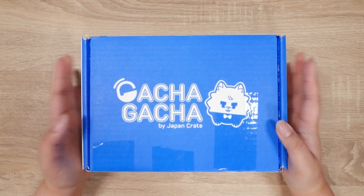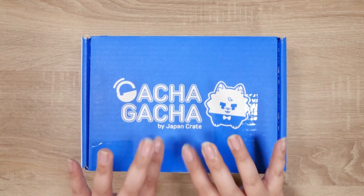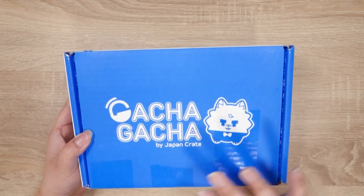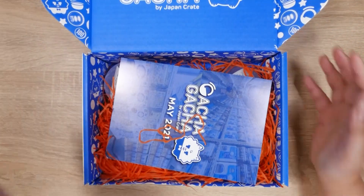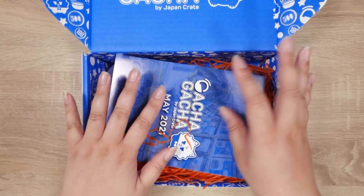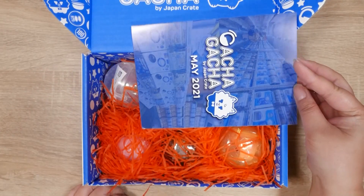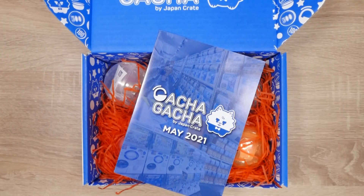Hello, it's Abby and I am here with my May Gacha Crate from Japan Crate, and we are going to take a look and see what is in here. As always, the box is adorable. The Gacha Crate is usually the same size every month, but the Inku Crate is a different size depending on what's in it. If you want to see what I got in my May Inku Crate, that video is already up so you can check it out.